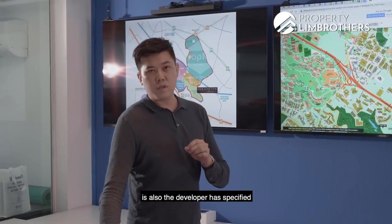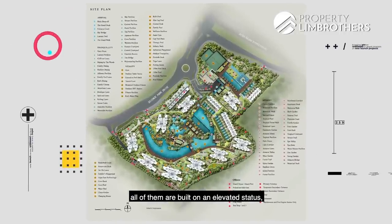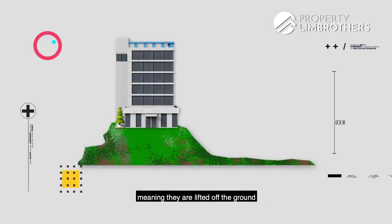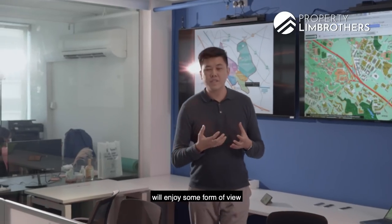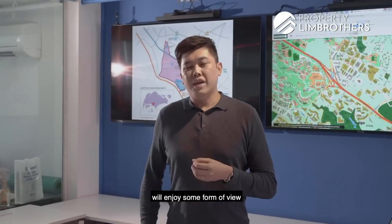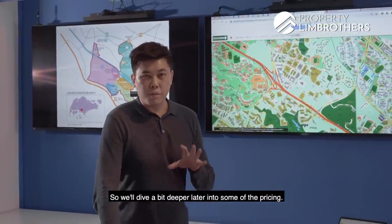Something interesting to note is that the developer has specified that all the blocks are built on an elevated status, meaning they are lifted off the ground a good 19 to 20 meters. As a result, almost all the units there would enjoy some form of view, even the lower-floor units. We'll dive a bit deeper later into some of the pricing.